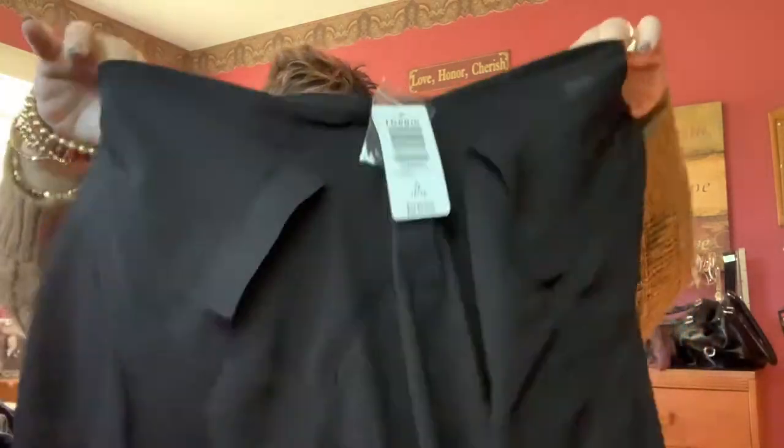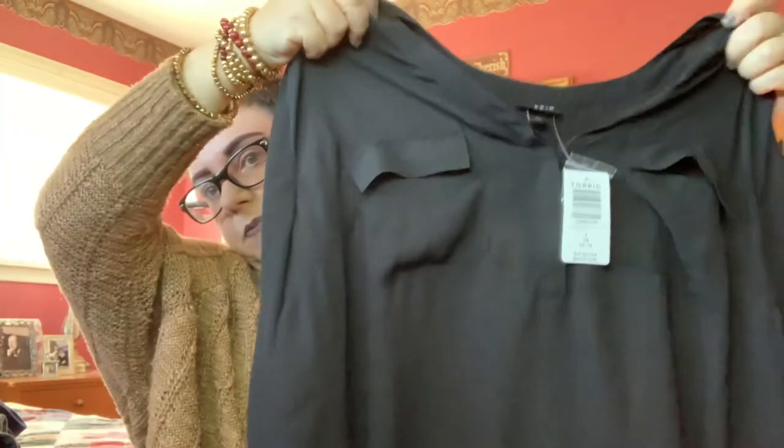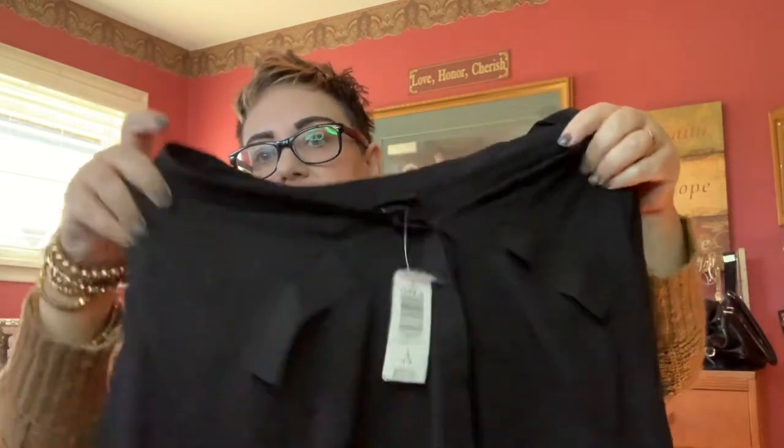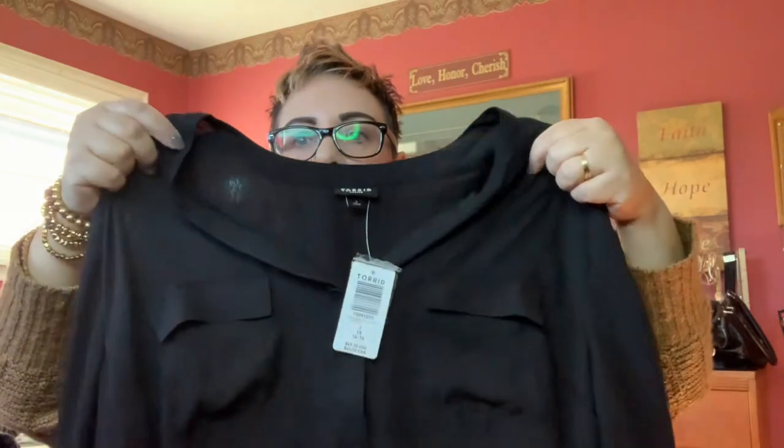My last item is a Harper blouse — just a black chiffon Harper blouse. I didn't have a plain black blouse, so I thought it would be handy to have. The sleeves roll up and it has a button tab on the side to hold them up. You can wear it rolled up or rolled down, however you prefer. This is a size one and it retails in Canada normally for $62.50.